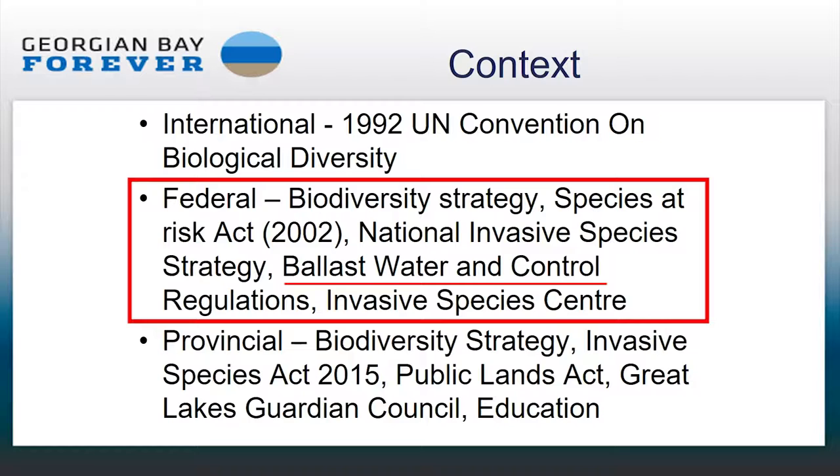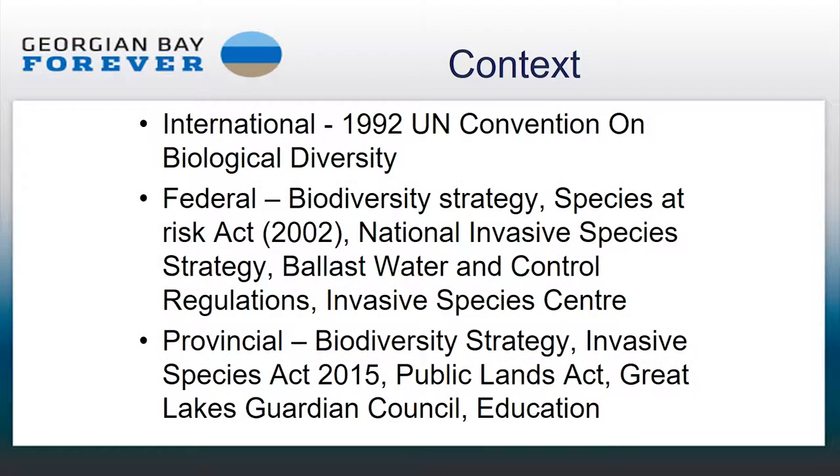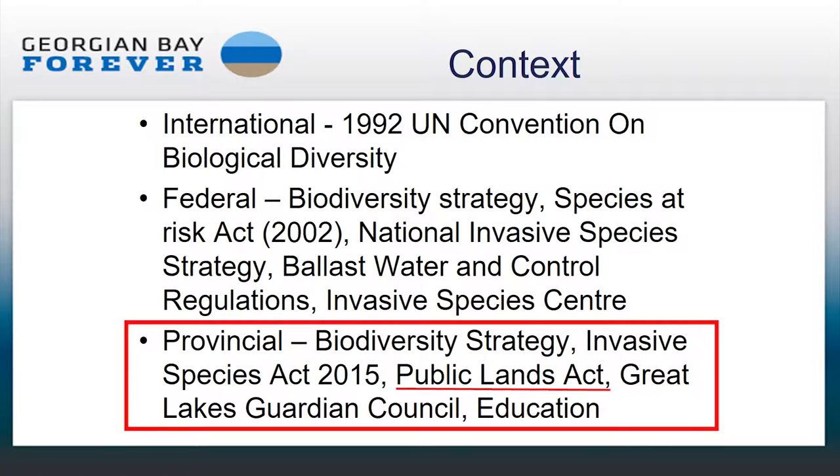The ballast water regulations required ocean-going vessels to flush their tanks with salt water before entering the St. Lawrence Seaway and the Great Lakes. Since 2006 when that was introduced, there have been no new aquatic invasive species through that route, whereas prior to that, about 34 invasive species had come in through ocean-going vessels. From a provincial perspective, the most relevant policy is the changes to the Public Lands Act in 2014, which allowed removal of invasive aquatic plants without a work permit, providing rules were followed.